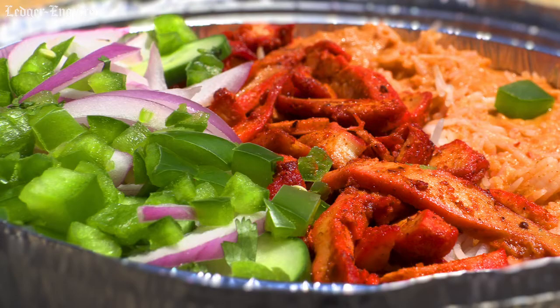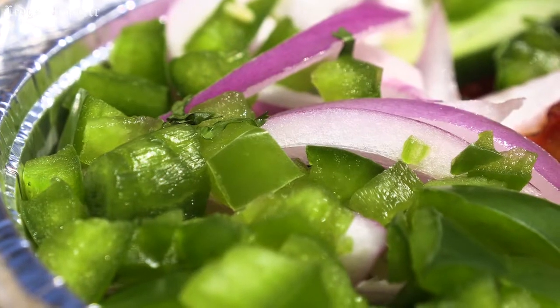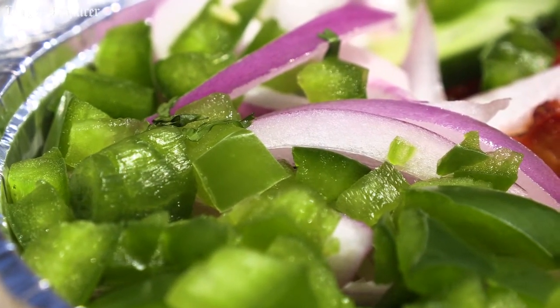We also tried the tandoori chicken. Obviously you've got your nice spicy tandoori chicken, your basmati rice, some masala, and also some fresh veggies — bell peppers, cucumbers. Huge portions, really big portions.